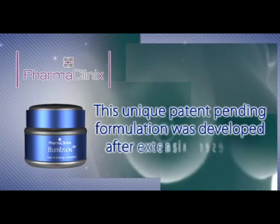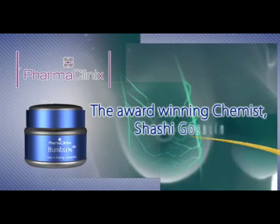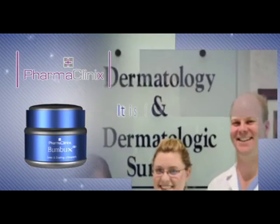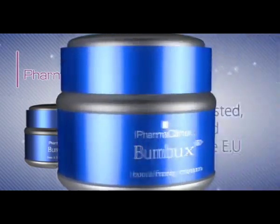This unique patent-pending formulation was developed after extensive research by the award-winning chemist Shashi Gossain, who is a member of the Royal Pharmaceutical Society of Great Britain and member of the Society of Cosmetic Scientists. It is clinically tested, licensed and produced in the EU.